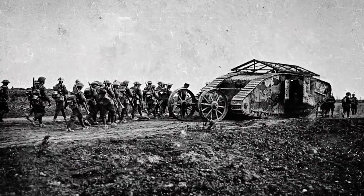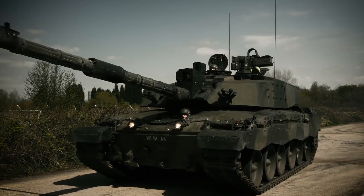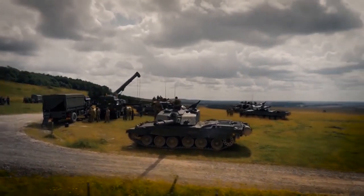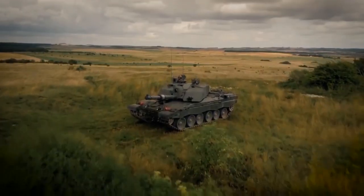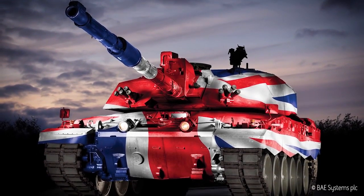We are in the 100th year since the tank first appeared on the battlefield in the Battle of the Somme. It's one of those things you want in the toolbox because it can change, it can be so adaptable. The soldiers in the British Army love Challenger 2. It's the right tank in the right place — it's an icon.